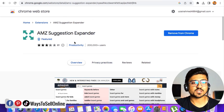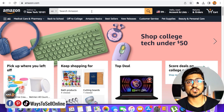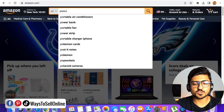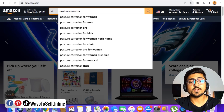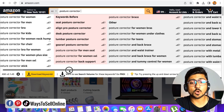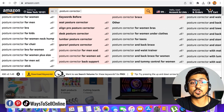After installing that Chrome extension on your browser, let's go to the Amazon website and check how we can actually use that extension. I'm on the Amazon website right now and in the search bar, we need to type the main keyword of our product. For example, if I'm selling a posture corrector, I type 'posture corrector' and after typing that keyword, I put a space — and you can see that this Chrome extension has brought me a lot of keywords, super relevant to my product, that people are actually searching on Amazon.